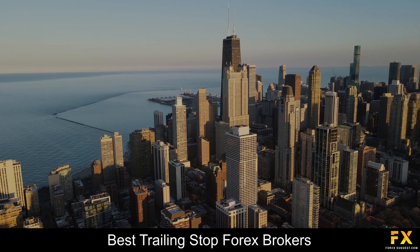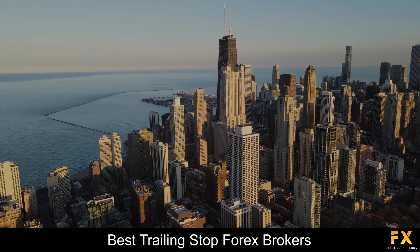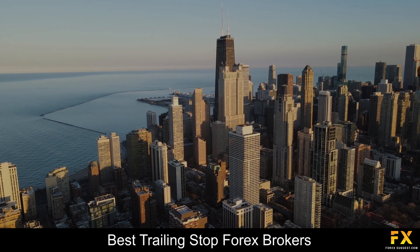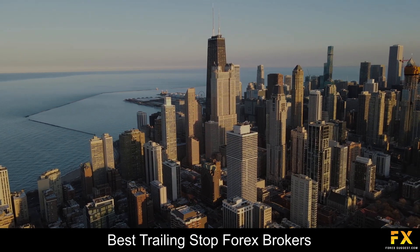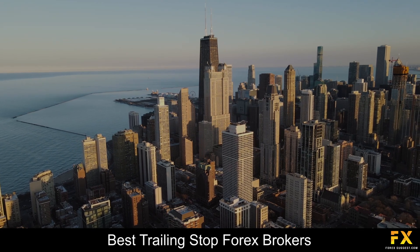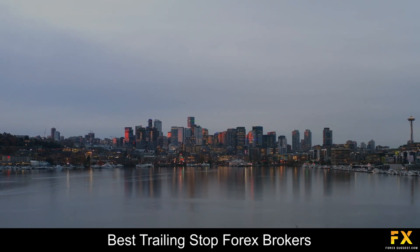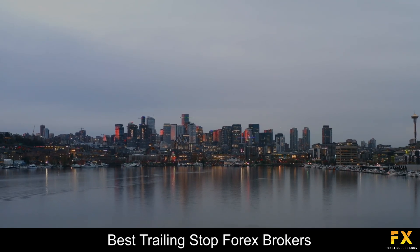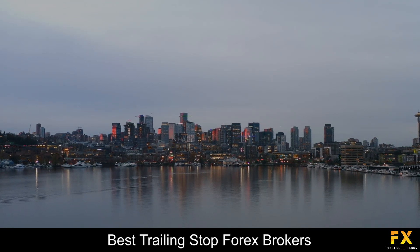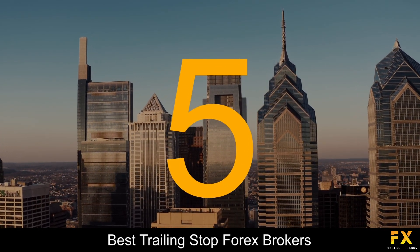Traders who are searching for some of the best trailing stop Forex brokers can sometimes find it to be a difficult process, especially when searching for a safe, reliable, and trustworthy broker to trade with. So in this video, we are going to be having a look at some of the top 5 best trailing stop Forex brokers. Coming in first at number 5 on our list, we have EZ Markets.